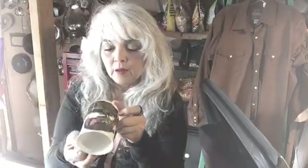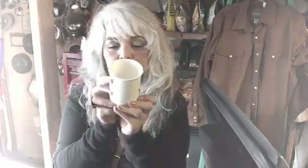Here's another really pretty cup — made in Japan and it was 99 cents. You can't quite see the bird in there but it's got a beautiful picture of a bird on it.